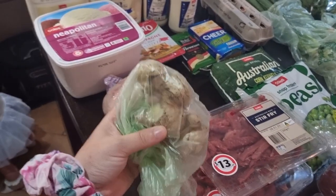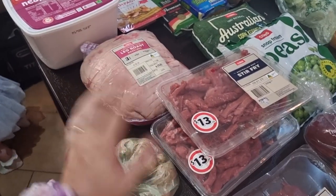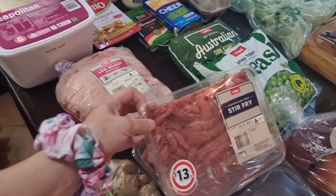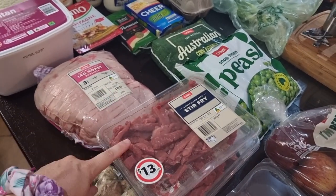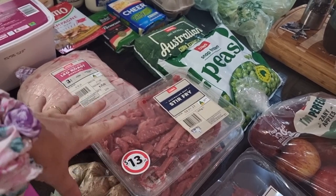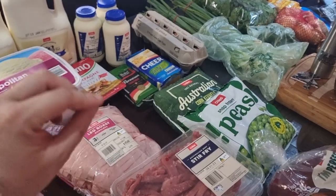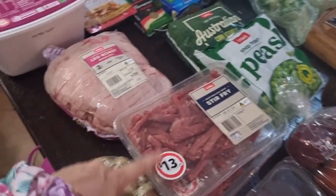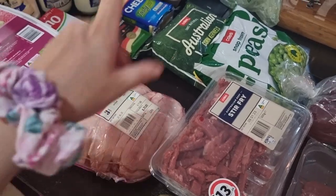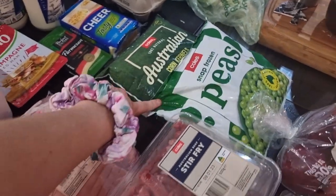I got ginger because I'm going to be making something that requires it — I can't remember off the top of my head. I didn't get the stir-fry bits from the butcher; my hubby prefers the Coles or Woolies versions, so I just got those from Coles. This is my Coles shop — I didn't go to Woolworths this time. I also got a leg roast because I prefer the leg roast from there.